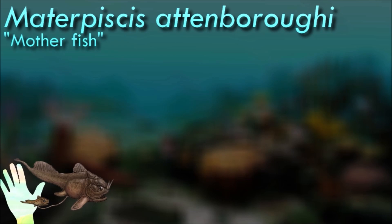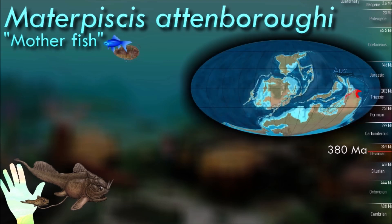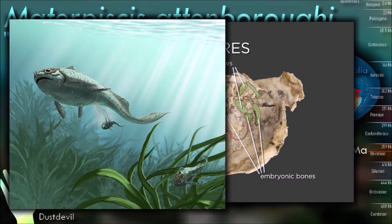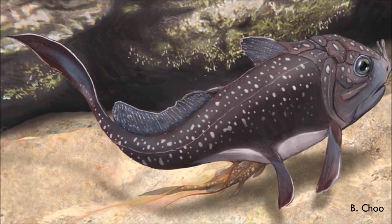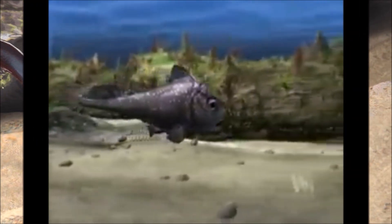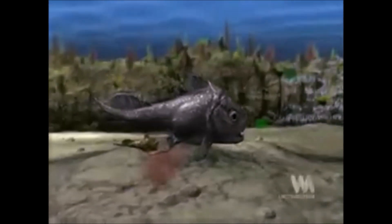Materpiscis is particularly notable for its reproductive adaptations. Fossil evidence suggests that it was viviparous, meaning it gave birth to live offspring instead of laying eggs. Inside the body of a female, embryos were found in a series of sac-like structures. The embryos were at different stages of development, indicating a prolonged gestation period and a complex reproductive strategy possibly involving internal fertilization, providing valuable evidence for complex reproductive strategies in early vertebrates.